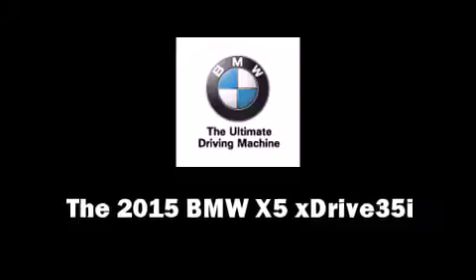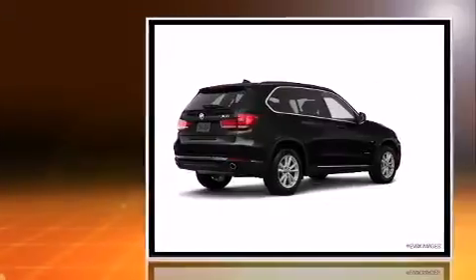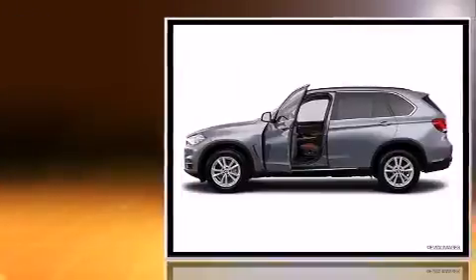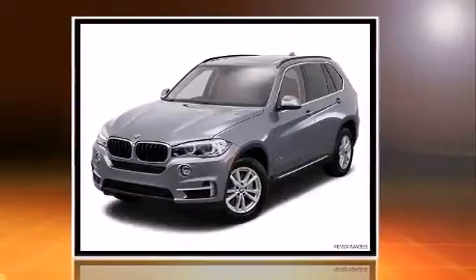Take command of the road in the 2015 BMW X5. It features an automatic transmission, all-wheel drive, and a 3.0-liter six-cylinder engine. Turbocharger technology provides forced air induction, enhancing performance while preserving fuel economy.